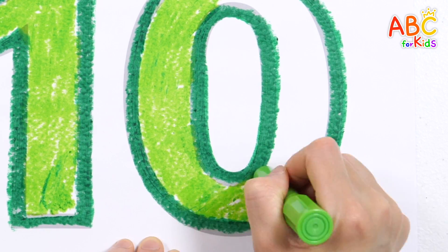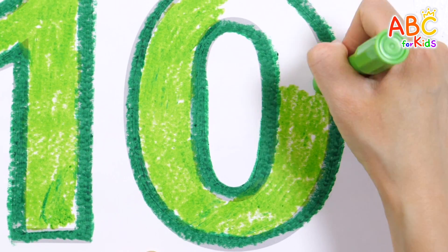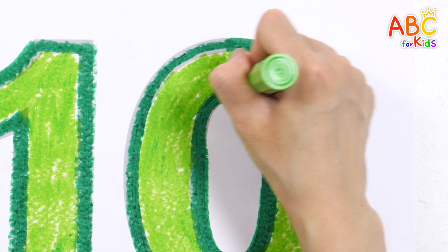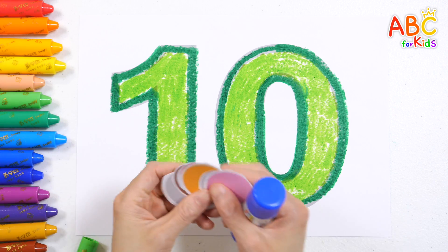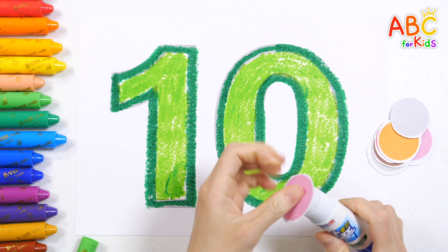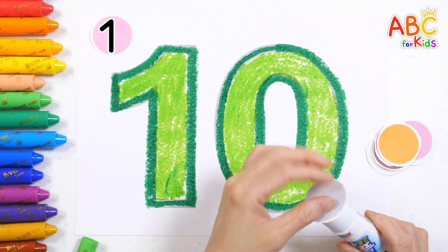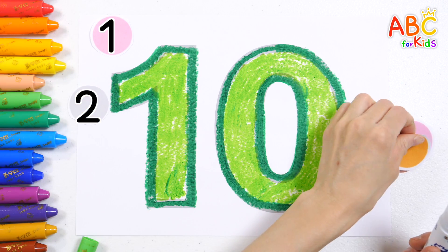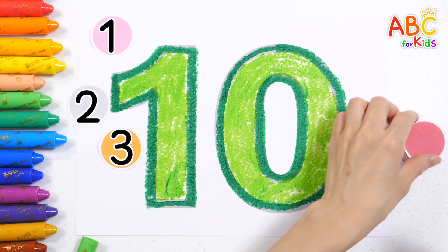N is for mountain tall and wide! N is for night with stars as guide! O is for octopus waving hello! P is for pirate ready to go! We are the ABC explorers! Ready for the grand adventure! Now, let's count as we stick on 10 circles! 1, 2, 3, 4, 5, 6, 8, 10.